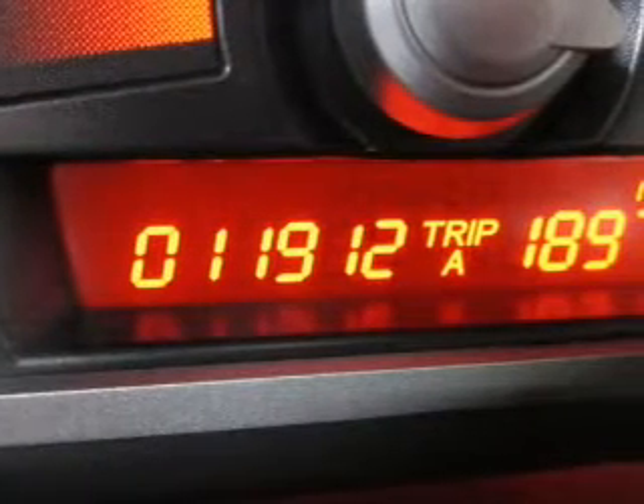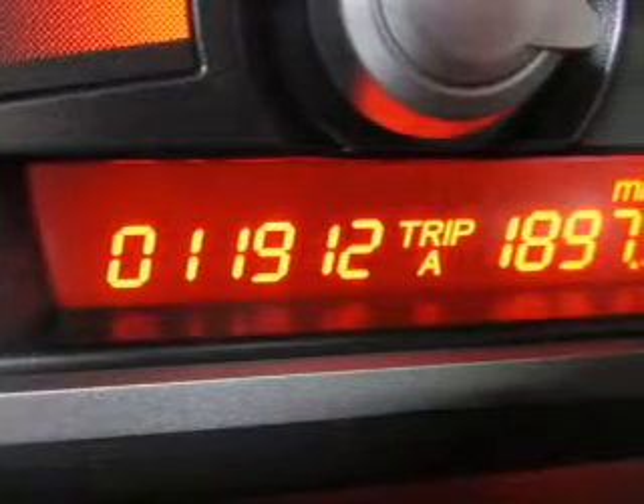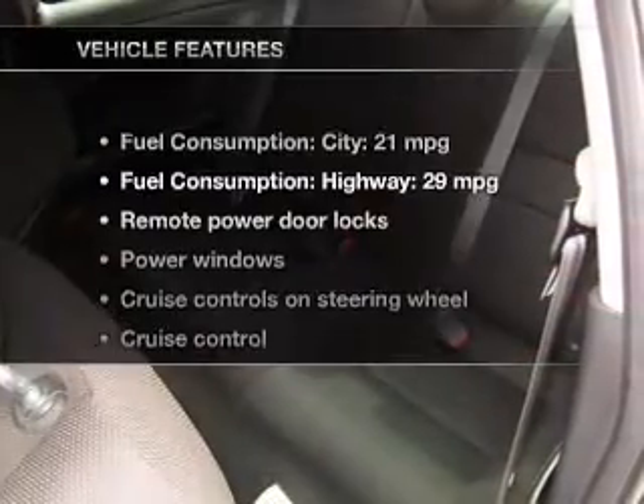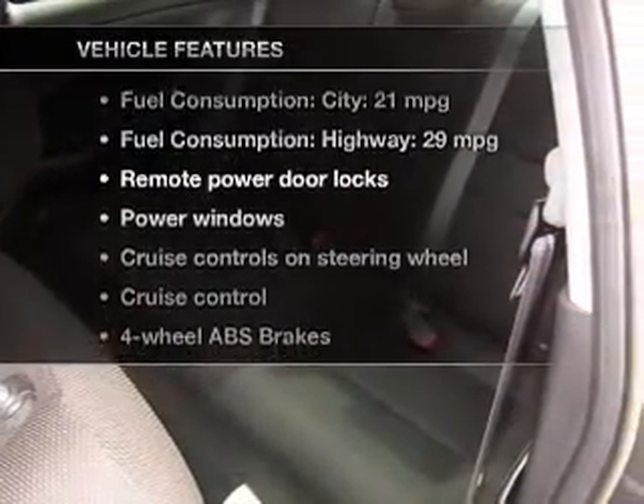The anti-lock braking system will help keep you safe on the road. The sunroof lets fresh air in. Memory settings are just one of the extras, and with these notable features you won't want to miss out on the opportunity to own this amazing ride.